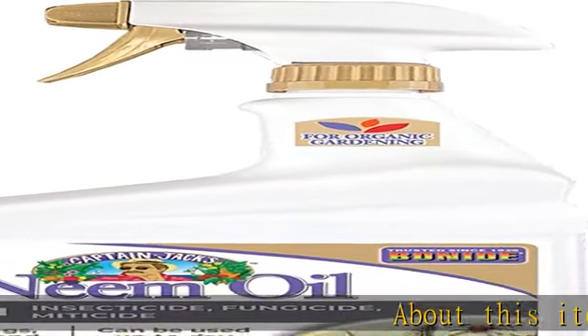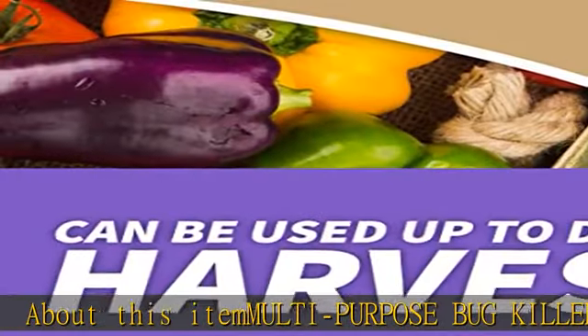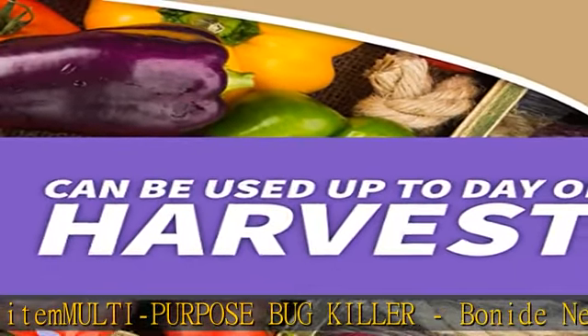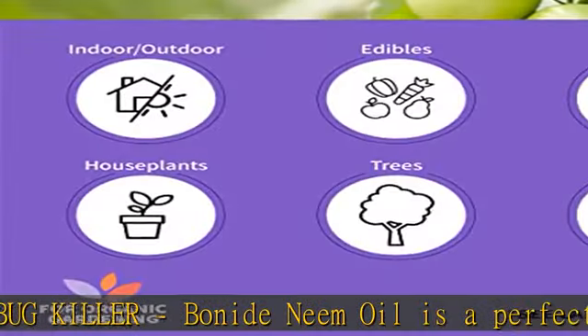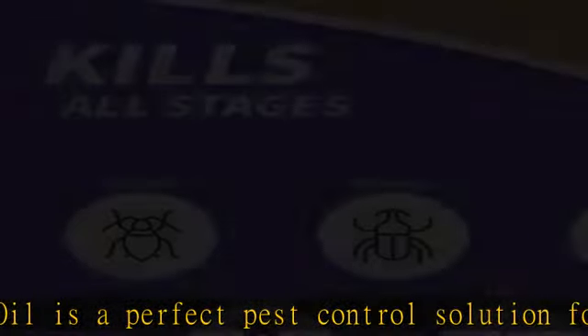About this item: multi-purpose bug killer. Bonide Neem Oil is a perfect pest control solution for any garden dealing with mites, flies, mildew, and more. This product is a 3-in-1 fungicide, miticide, and insecticide.